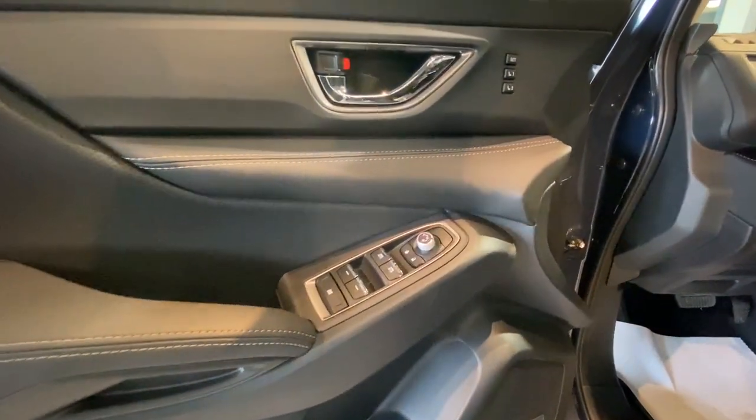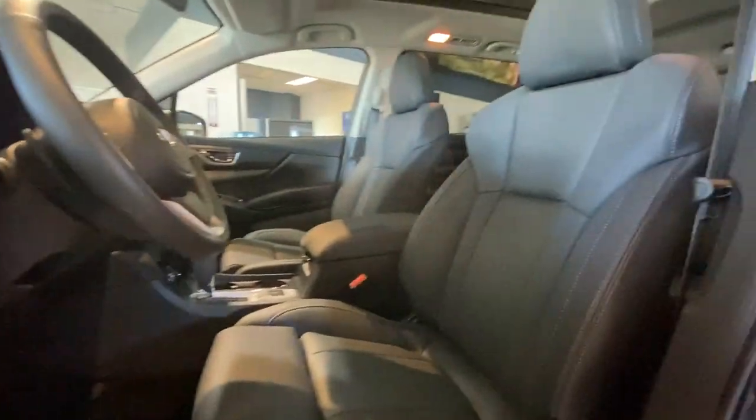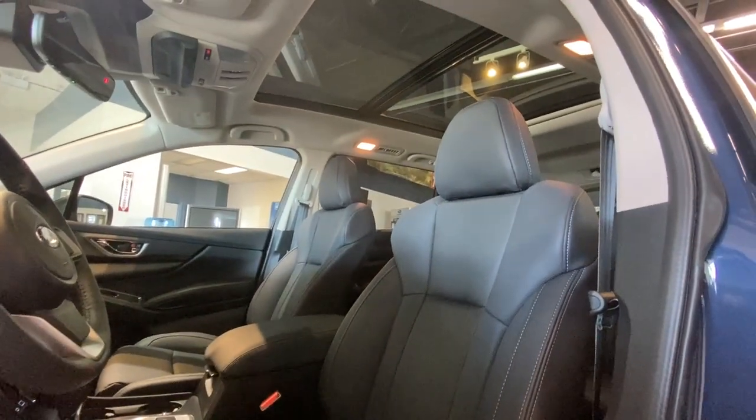Inside the door we have our automatic window and mirror controls as well as memory seating. Equipped with black leather and a sunroof.